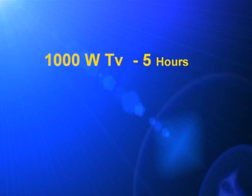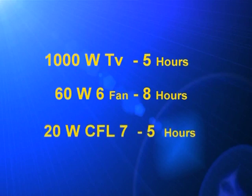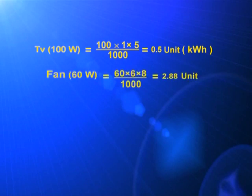Suppose a TV of 100 watt is used 5 hours a day, 6 fans of 60 watt each are used 8 hours a day, and 7 CF lamps of 20 watt each are used 5 hours a day in a home. Let us see how much energy is consumed in a day. Energy used by TV = 100 × 5 / 1000 = 0.5 kilowatt-hour = 0.5 unit. Energy used by fans = 60 × 6 × 8 / 1000 = 2.88 kilowatt-hour or 2.88 units.